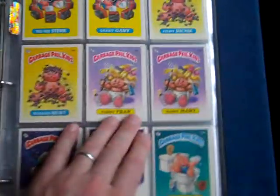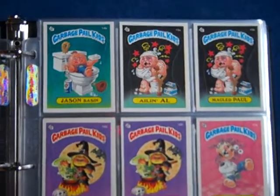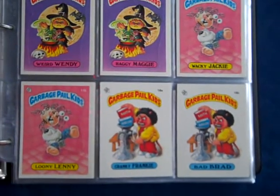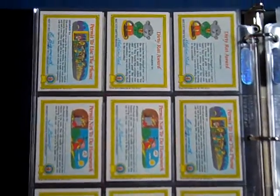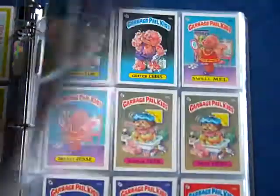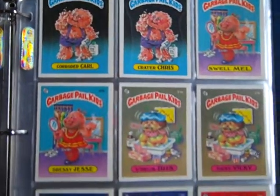No stains, no writing, no creases — all Pack Fresh cards out of recently opened packs. Bright white. Tough to find cards in this condition unless you're buying packs and getting decent packs.